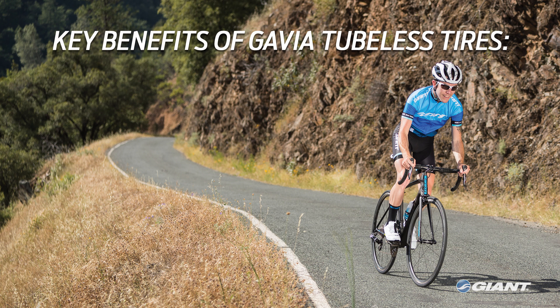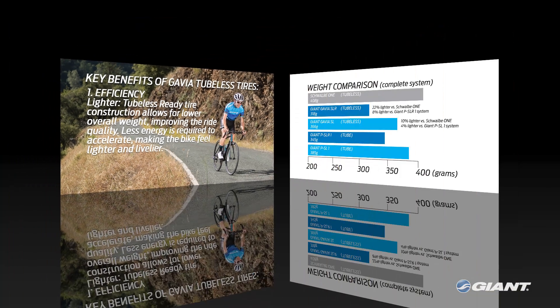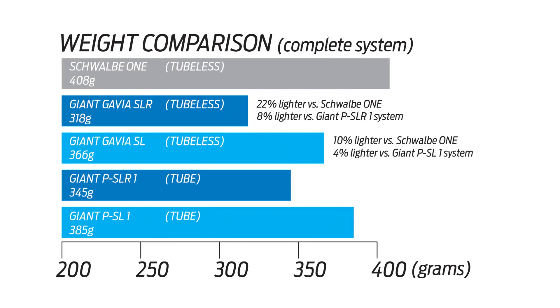Here are the key benefits that Giant tubeless tires offer. First, let's talk efficiency. Tubeless tires are lighter. Our tubeless ready tire construction allows for lower overall weight compared to a tube type system. Lighter weight at the outside of the rim means less energy is required to accelerate, making the bike feel even lighter and livelier. Compared to the PSLR1 tube type tire with an inner tube, the Gavia SLR tubeless system is about 8% lighter. The Gavia SLR is also lighter than many competitor tubeless tires like the Schwalbe 1 tubeless system — about 22% lower in weight.